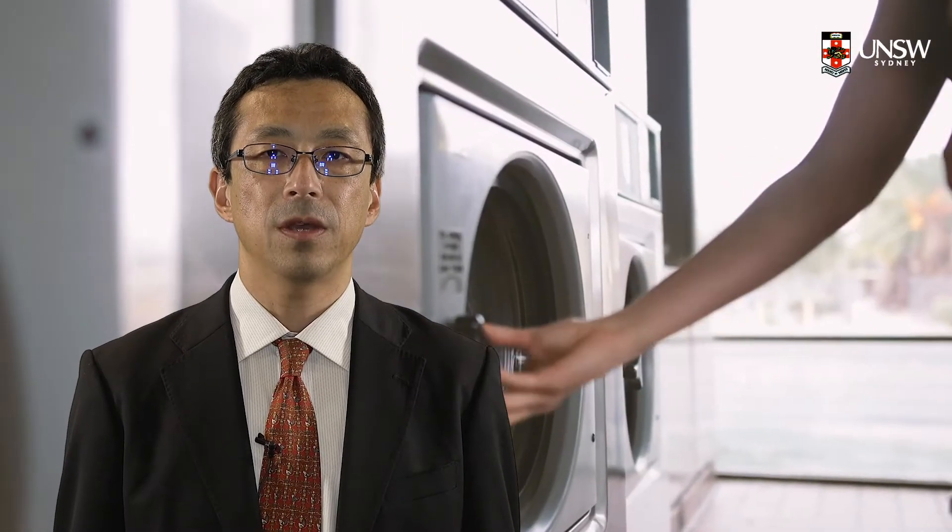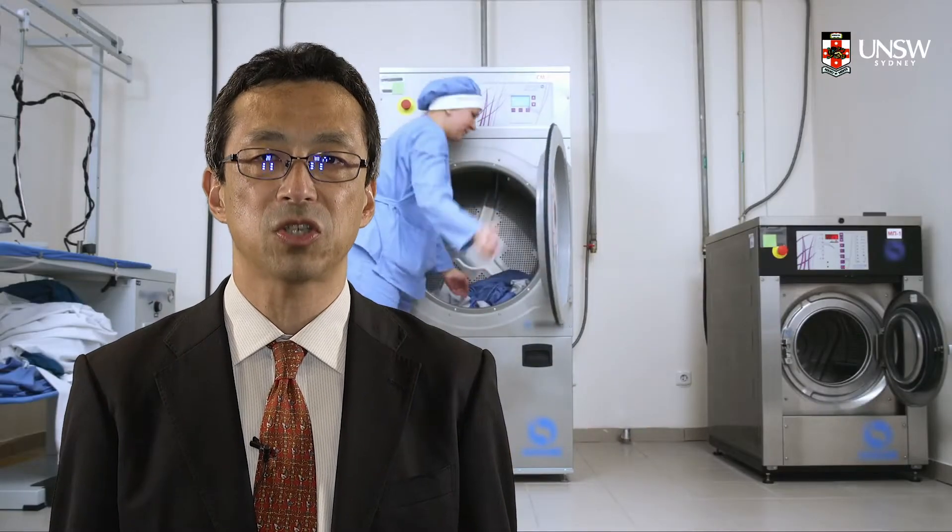The second generation of EcoDesign started around the year 2000. It turned out that designing products is not enough — we should design product life cycles at the same time. For example, even though design for disassembly is well applied to a washing machine in the design stage, the washing machine is just shredded without disassembly at the end of its life. Such contradictions often happen.